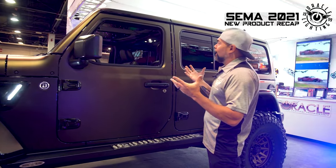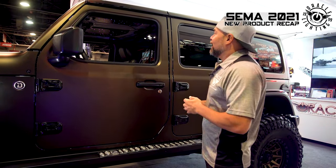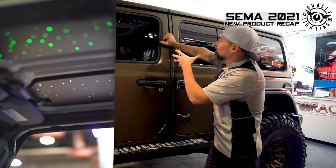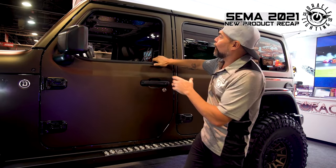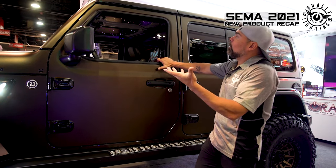Something else we rolled out earlier this year but didn't get to debut because it was SEMA 360 last year is our LED Starliner panel. This is basically a set of acoustic panels installed inside the Jeep that do a good job of quieting down the interior — Jeeps tend to be really loud inside. We've also integrated fiber optic individual lights, which creates a starlight pattern.